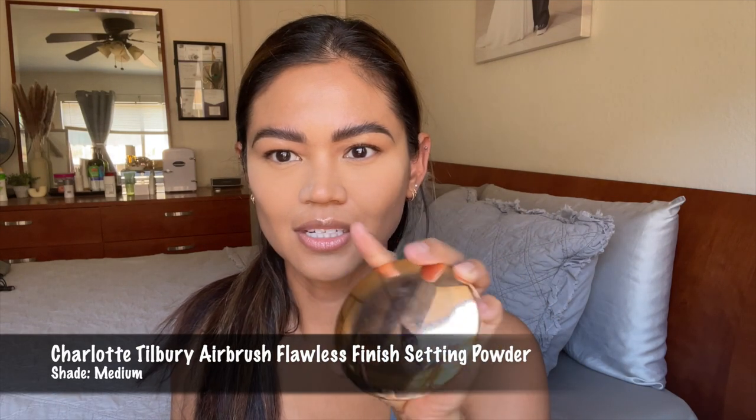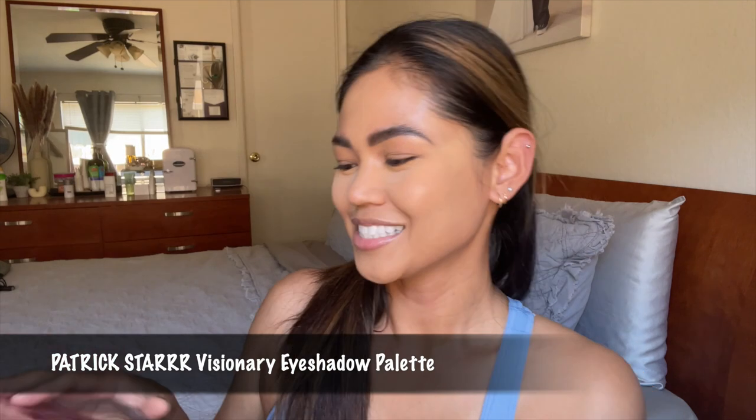I pop some powder underneath my eyes to set it. The powders I love are the Laura Macy setting powder and the Patrick Star One Size powder — they no longer sell the Laura one though. For the eyes, I first use the Charlotte Tilbury Airbrush Flawless Finish Powder to put a base on the lids. A lot of people use concealer as a base but I don't like putting too much on there. For my eyes I use the Patrick Star One Size Visionary Palette — I think it's still on the Sephora sale.